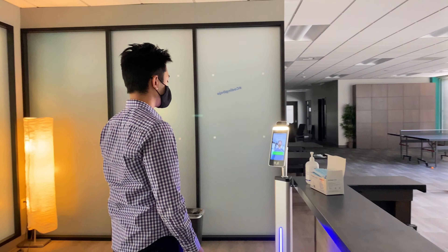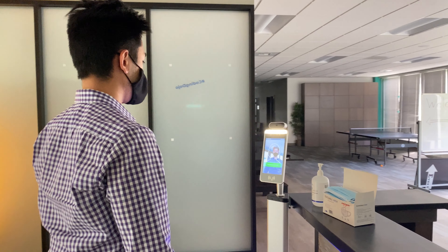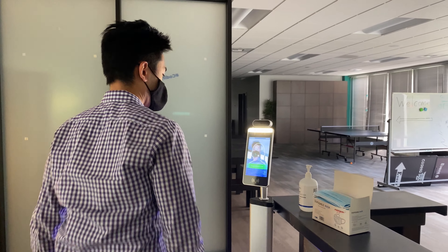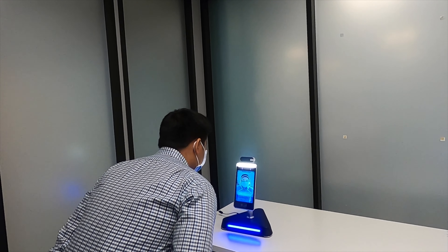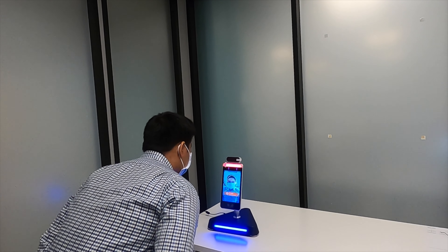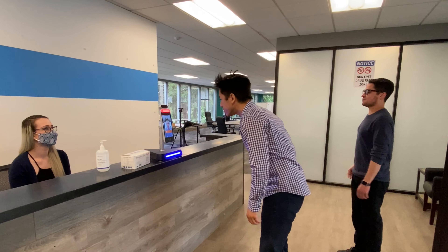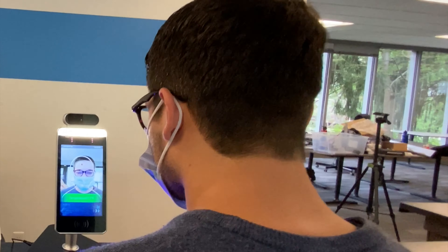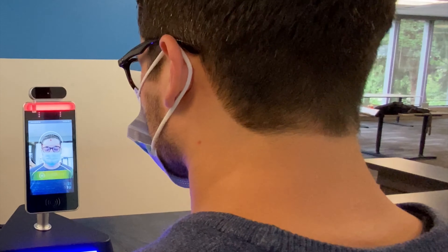With proprietary artificial intelligence, ReadyScan is able to identify team members with 100% accuracy. Individuals with fevers, no mask on, or those not permitted to access an area are effectively screened and denied entry to the premises automatically.